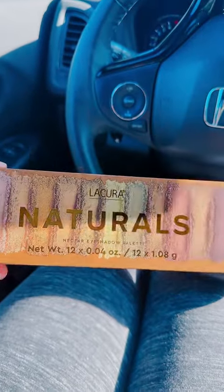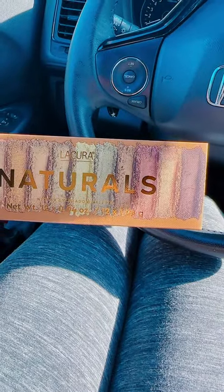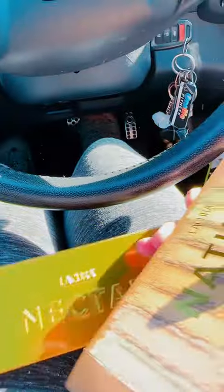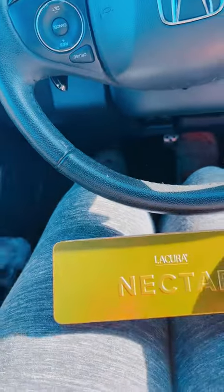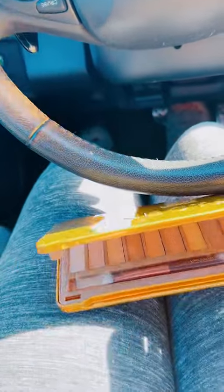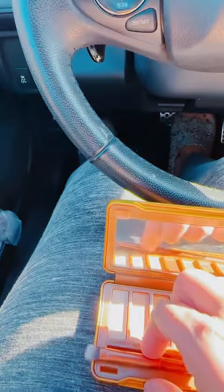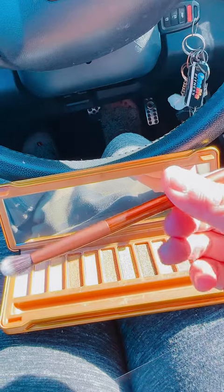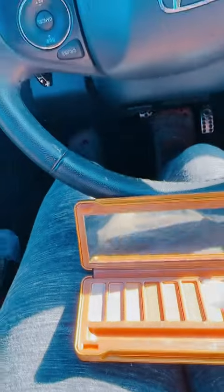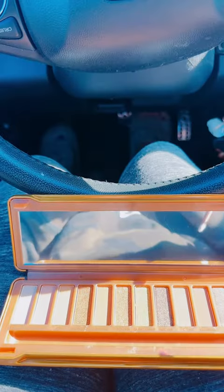Look what I just found in all these. Normally you can find some pretty cool stuff, but this is so cool. Let's open it up and we'll see. Look at that shimmer. It reminds me very much of Urban Decay. The brand is a liqueur, which I'm not a hundred percent sure, but it sounds pretty cool.